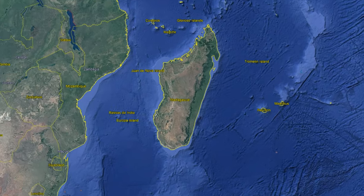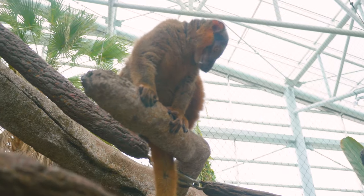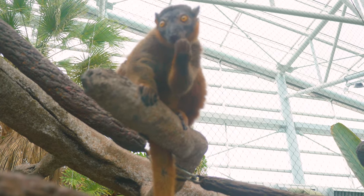These guys are going to be found mostly in the southeastern side of Madagascar. They are a little more arboreal than our ringtail lemurs are known for being, and our red ruff lemurs are kind of mostly in the trees, but you're going to see these guys in kind of a nice in-between.